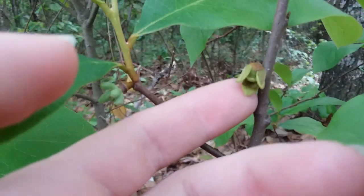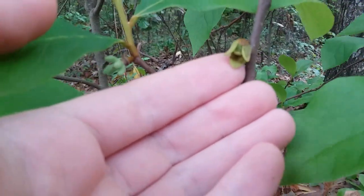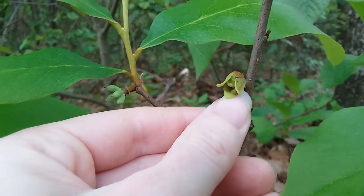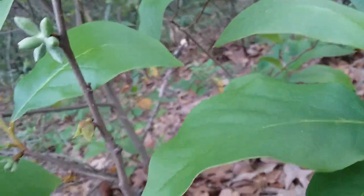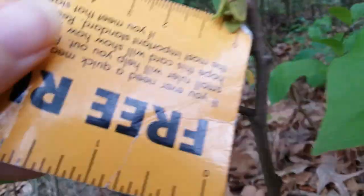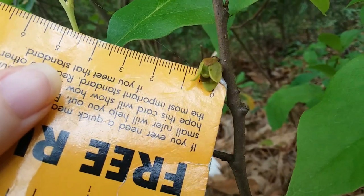And here is one of the immature flowers still here, and this is why they're called small flower pawpaws. That's it next to my thumb. Let me get out my stupid little ruler. It's not even a centimeter across.